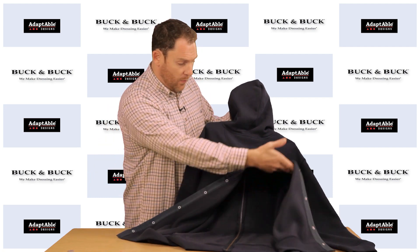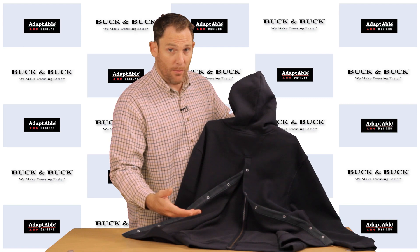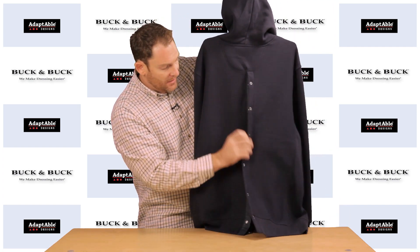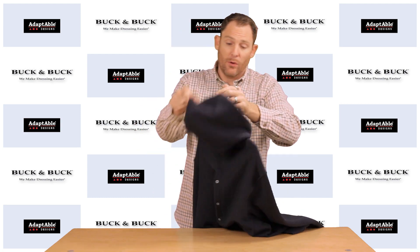As you can see, it opens well up, and it makes it a whole lot easier if you have someone with limited mobility or maybe somebody who is in a wheelchair. This can go right over their head and easily be fastened down the back by the caregiver using either the snap or the Velcro closure.